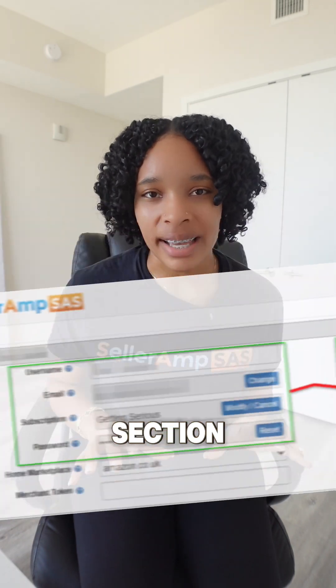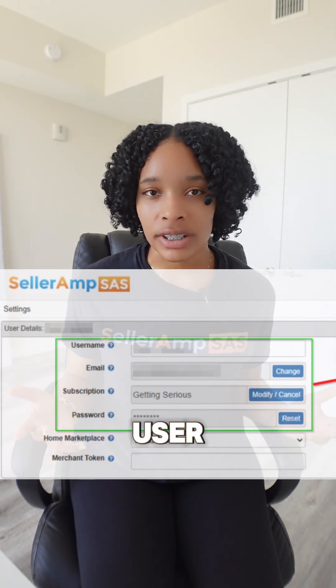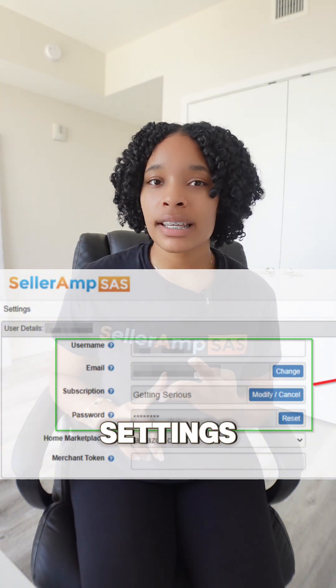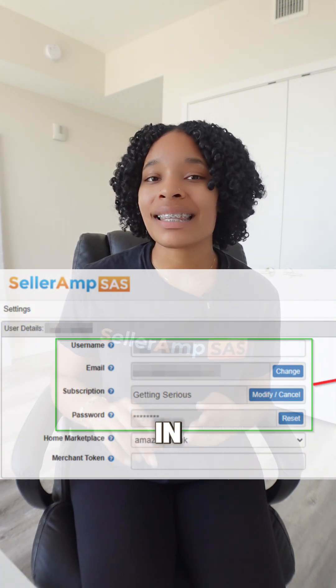Let's talk about the reorganized account section. They've basically streamlined user details — your username, email, subscription info, and password settings are now conveniently located in the account section.